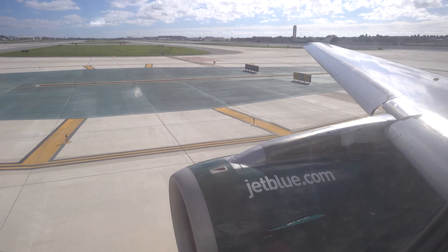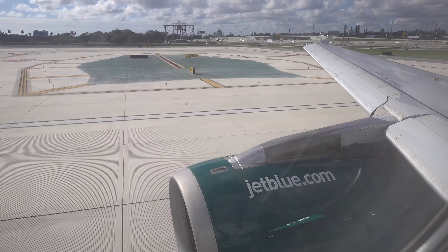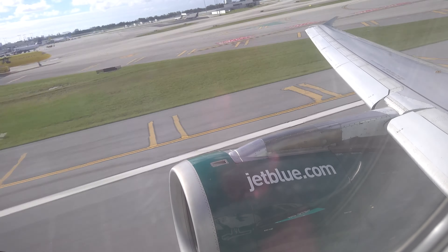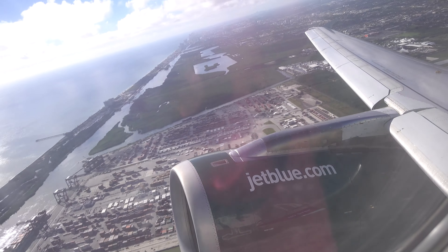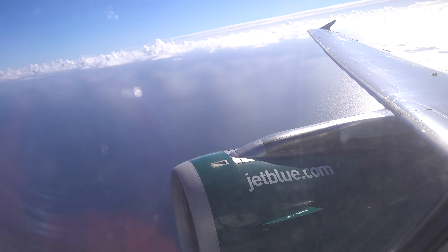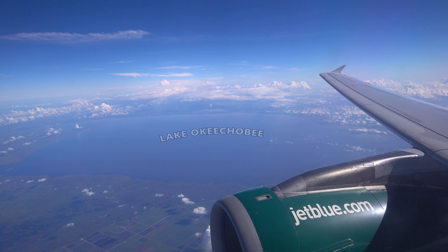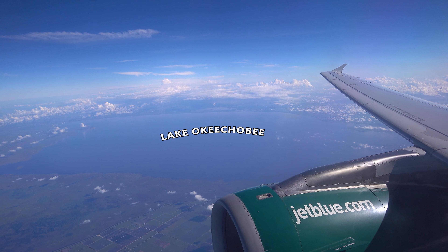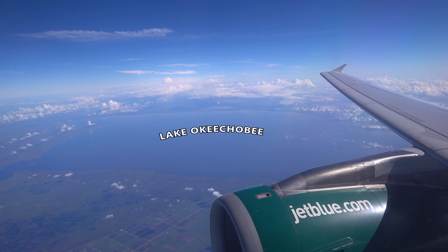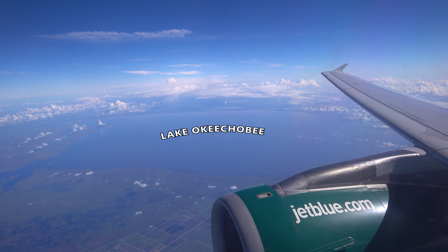The crew made their safety announcement: 'We're here to make sure you have a safe and comfortable flight. Please report any inappropriate behavior to an in-flight crew member. We thank you for your attention and hope you enjoy the JetBlue experience.' They also announced a buy-on-board service offering headsets, pillows, blankets, and snack boxes for purchase by credit card, debit card, or Apple Pay.